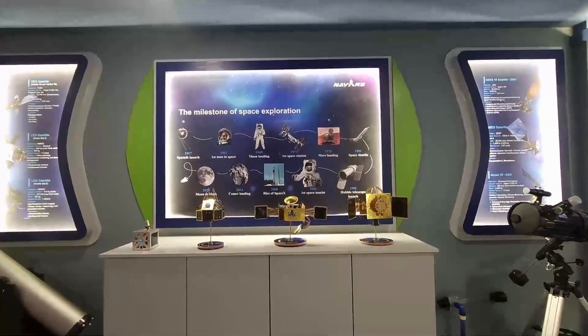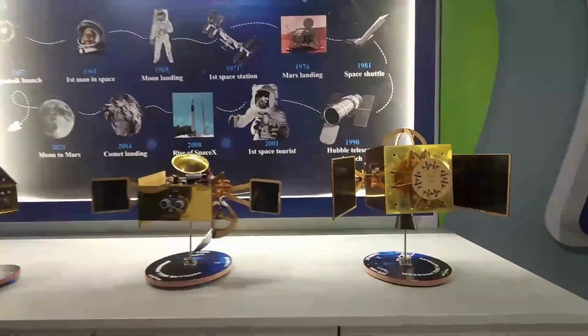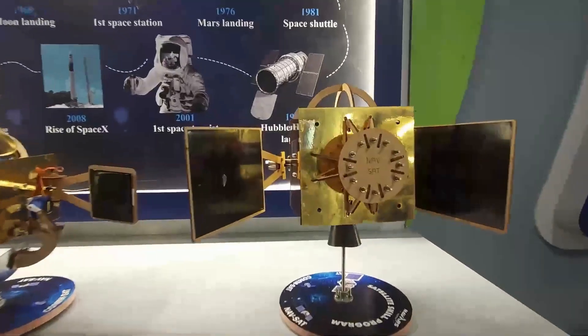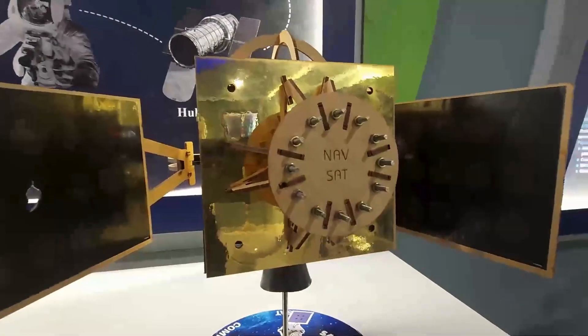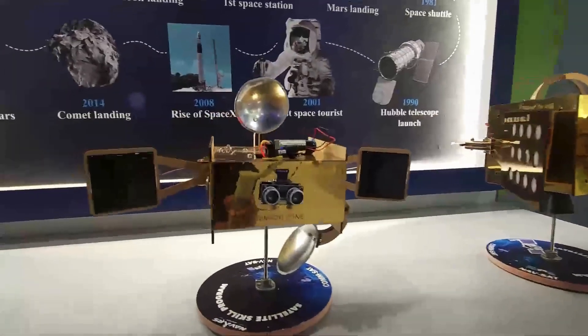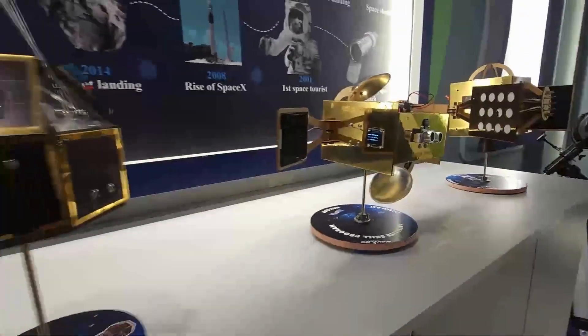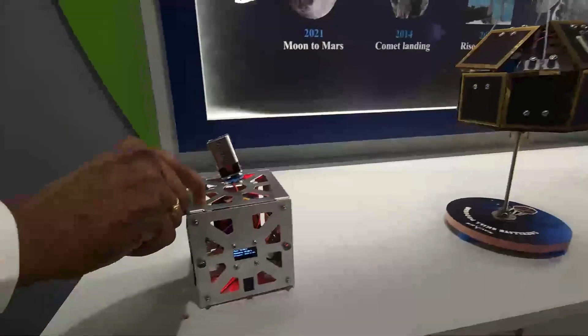You can see an exciting range of satellites, right from cube satellite, communication satellite, observation satellite, and navigational satellite. The one on screen is a communication satellite, next to it is an observational satellite where you can see the live functioning, and the one next to that is a Rohini cube satellite.